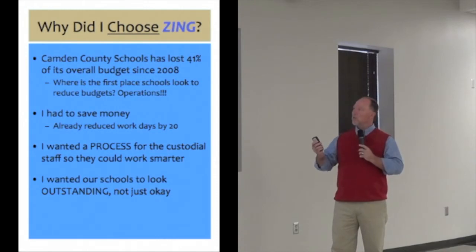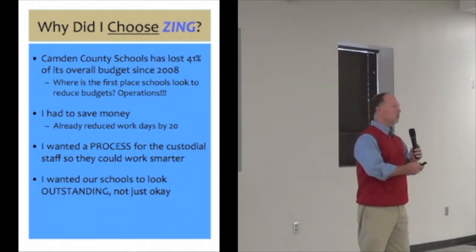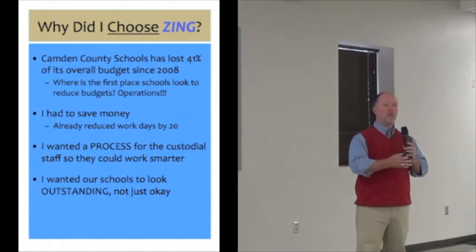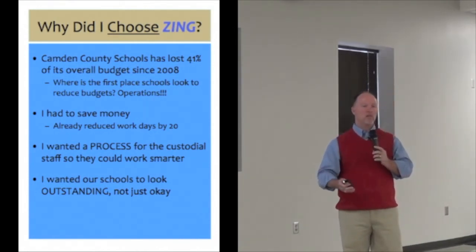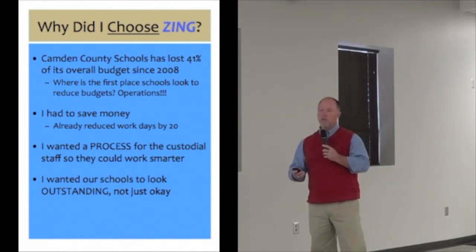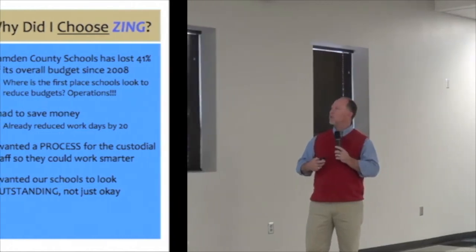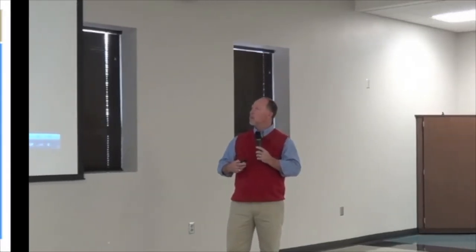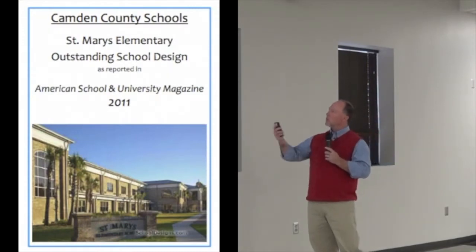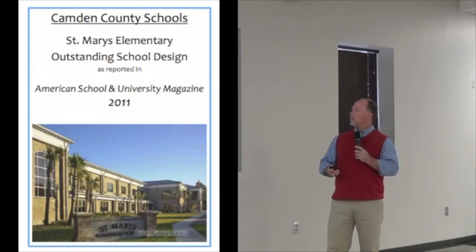But I also wanted a process. I was tired of doing things the old way — going to one school and expecting to see one thing, then expecting to see something different at another school. So we wanted to come up with one consistent process. Since I wanted our schools to look outstanding, not just okay, and not everybody has the same eye that I do, we pursued that goal.